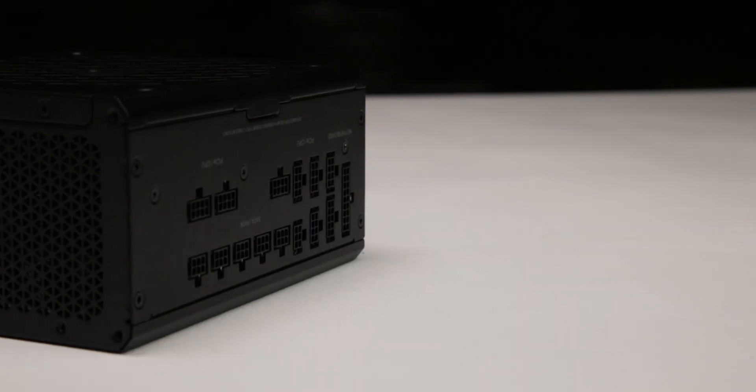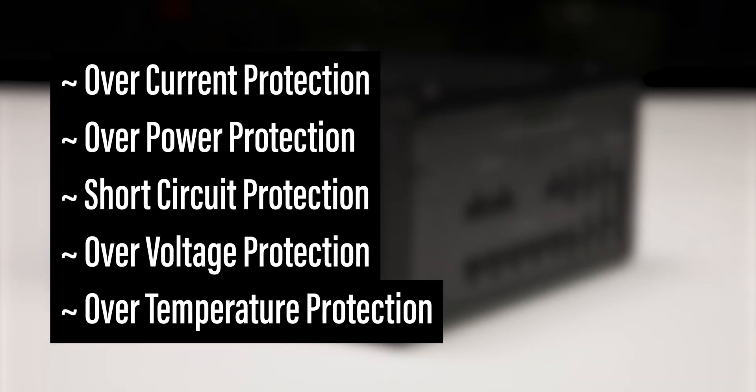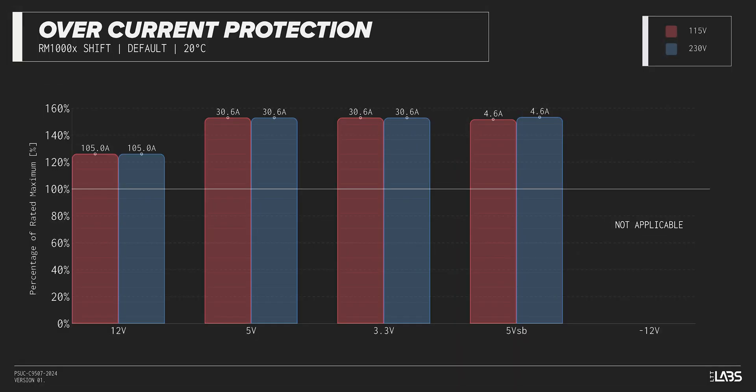The RM1000X Shift is equipped with the protections as listed, providing baseline protection for you and your equipment. We measured the overpower protection to engage at a maximum of 126% of rated load, while the 12-volt rail alone is capable of 105 amps — 126% of its rating. This is equivalent to similarly rated power supplies, offering good protection against component faults while also allowing power draw to slightly exceed the official rating.